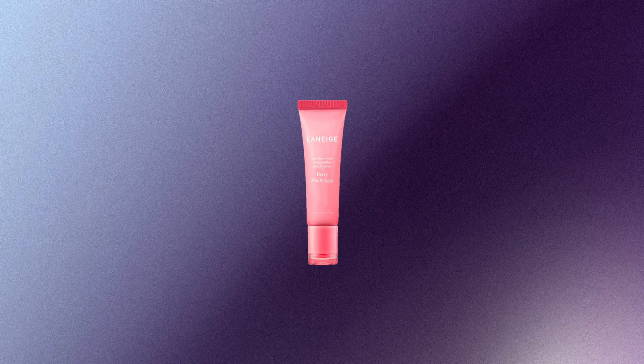Laneige comes out with really fun limited edition flavors. I love the peppermint one that comes out at Christmas, and there's a pumpkin spice one for Halloween. But they have their staples too — vanilla berry and gummy bear are iconic, and chocolate is really good too. Try not to eat it! The lip glow balm is also phenomenal and was one of the top picks on the list, but the sleeping mask is just a bit better.